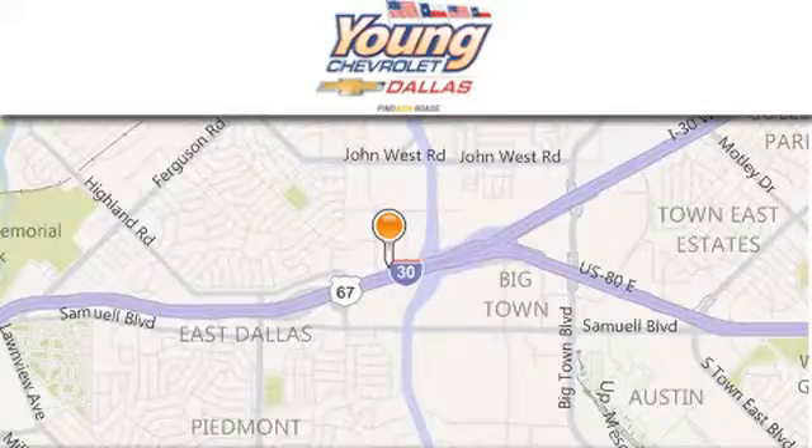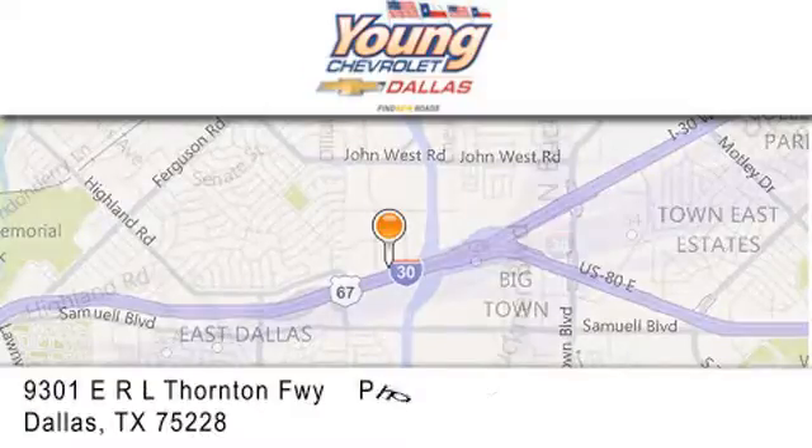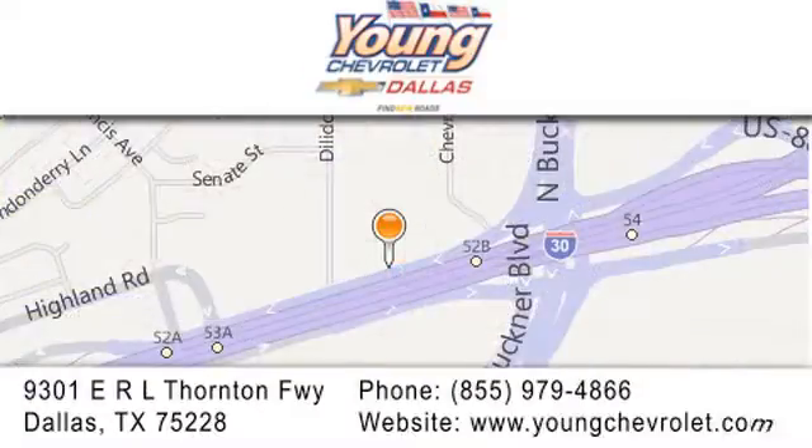If you have any questions, please visit us at youngchevrolet.com, give us a call, or stop by our dealership on East Interstate 30 at the Buckner exit, only 9 miles east of downtown Dallas.